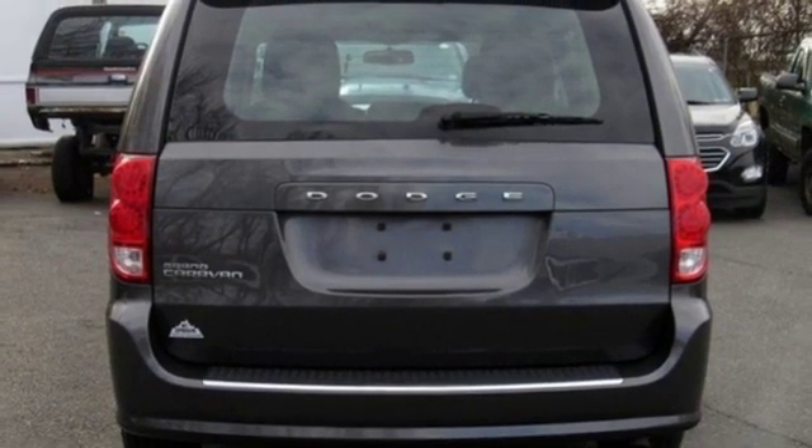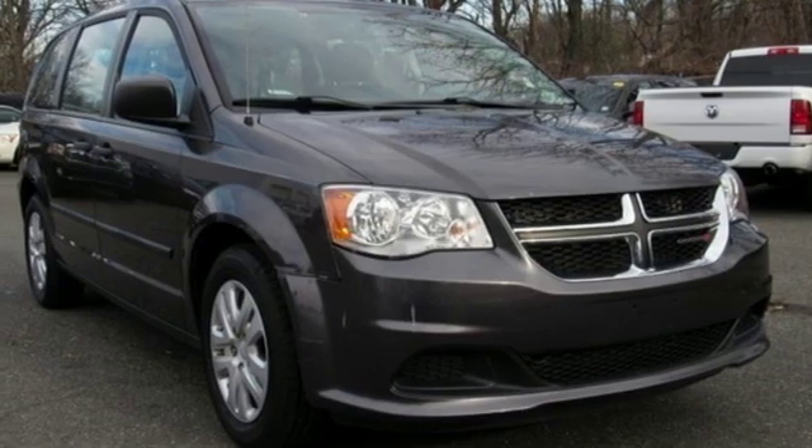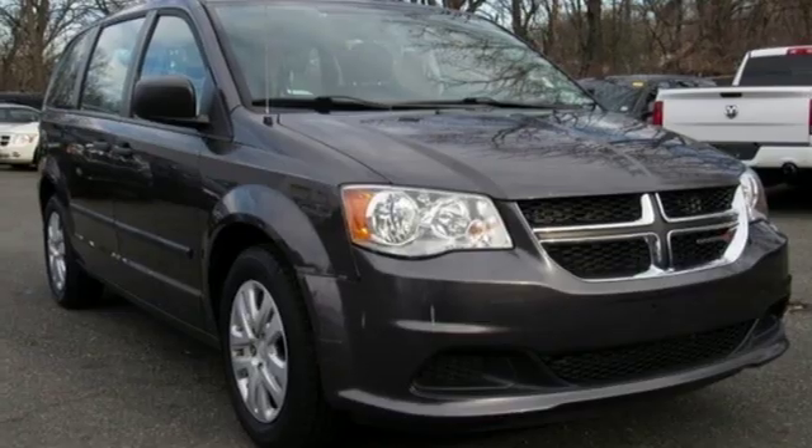Can a vehicle be daring yet sensible? Yes, it's a Dodge. Stop in for a test drive and make it yours today.